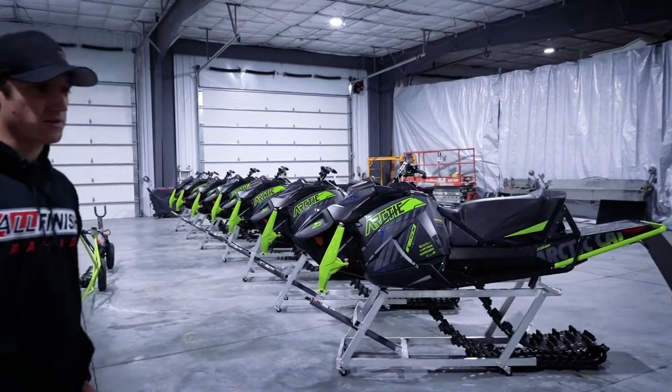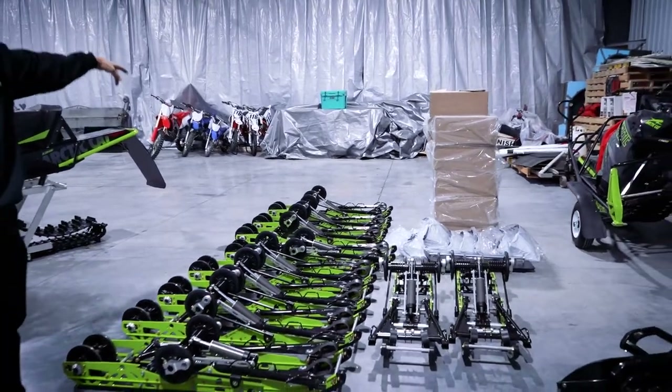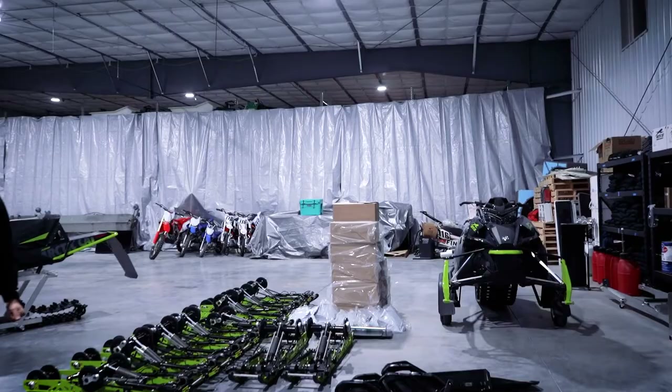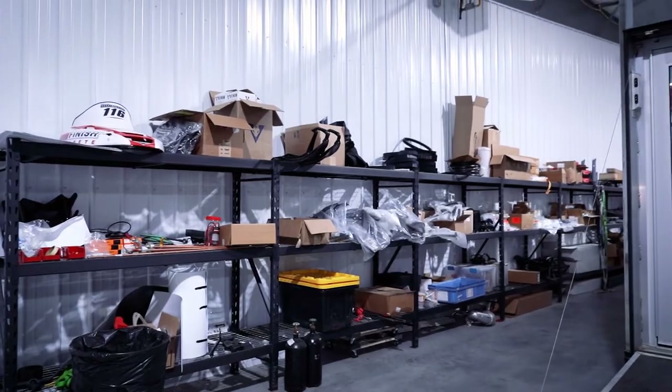So we're going to start tearing into those quick. A lot of rear skids and skis, so semi usually parts right there. Every space is used in here for sure.